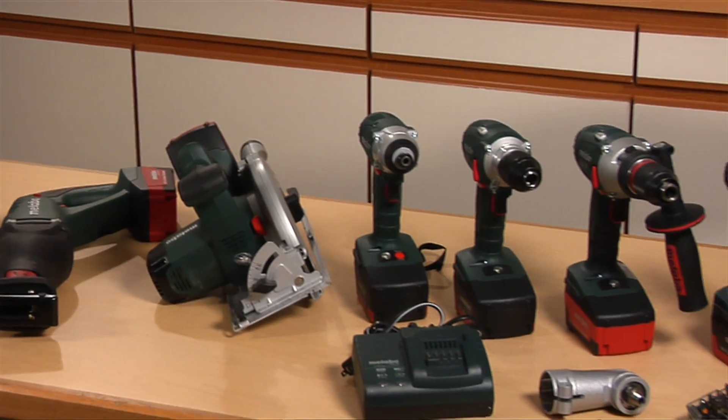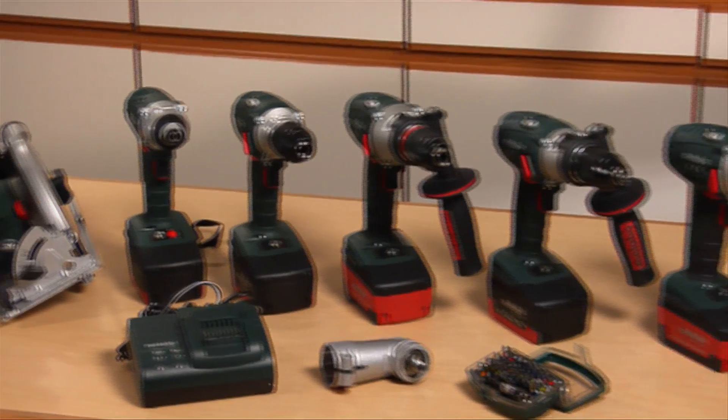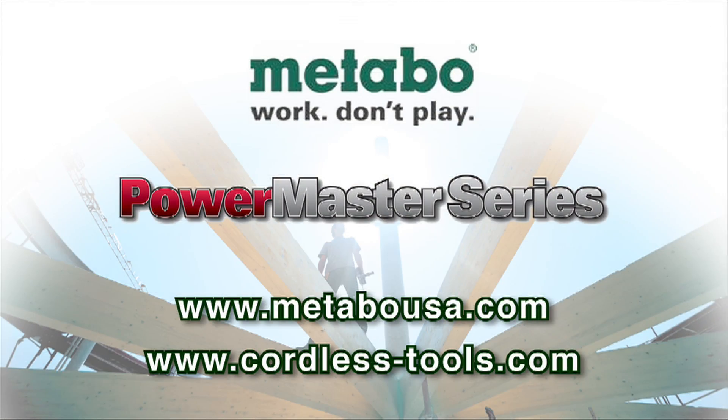If you ask for tools that produce high torque, Metabo has delivered. If you want to learn more about our tools, you can find us on the web. Go to metabousa.com or cordless-tools.com. Thanks for watching.